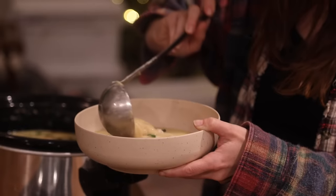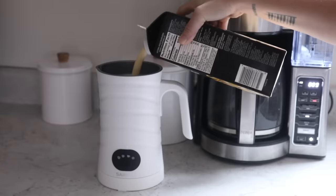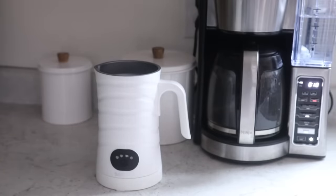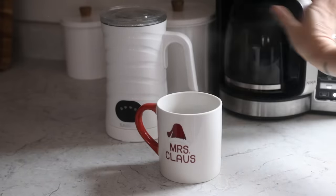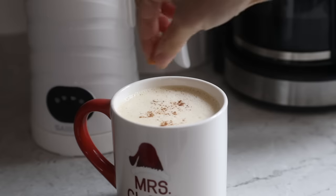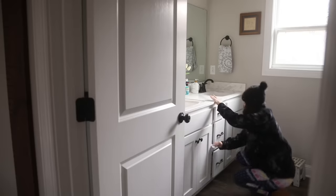That completes this video! If you want to see more videos like this, be sure to check out the guest prep and hospitality playlist linked in my description. Hit that subscribe button and bell notification so you can know when I post videos every week — I'll see you very soon in the next video!